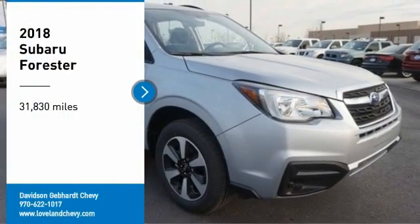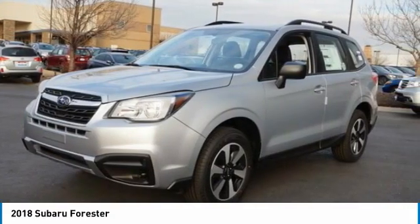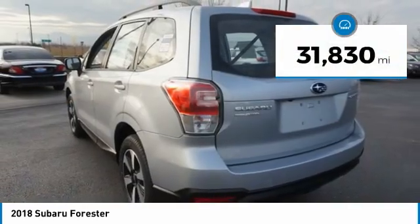We are pleased to show you the 2018 Forester. The Subaru Forester is a sensible, practical, and affordable vehicle. It has an impressive, comfortable ride and handles well. This vehicle has less than 35,000 miles.